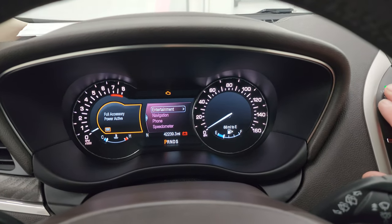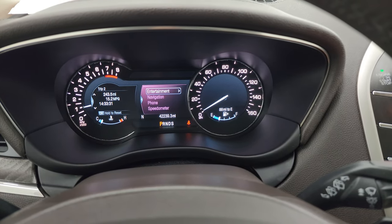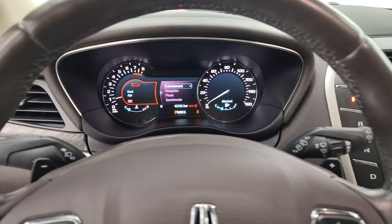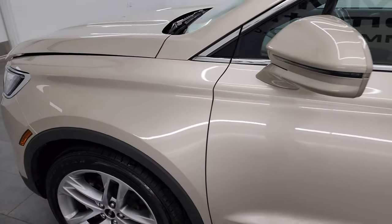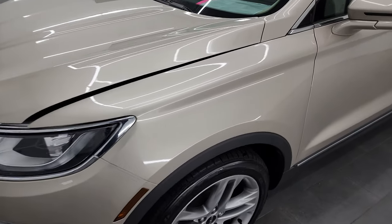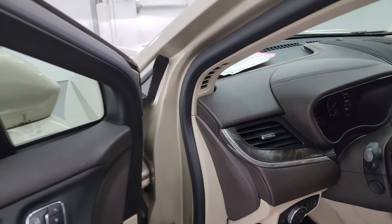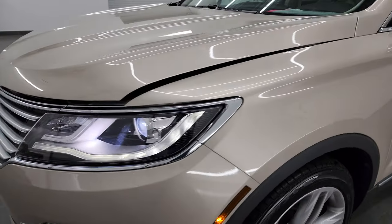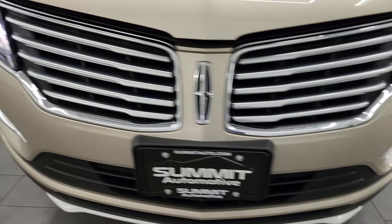We'll start it up and check out all those HID and LED lights. It starts right up with no check engine lights or anything like that. The HID lights are super bright, and you can see the LED running lights and the LED running light fog lights.